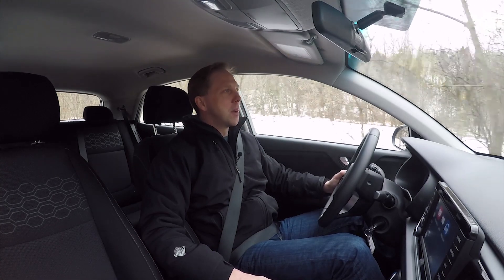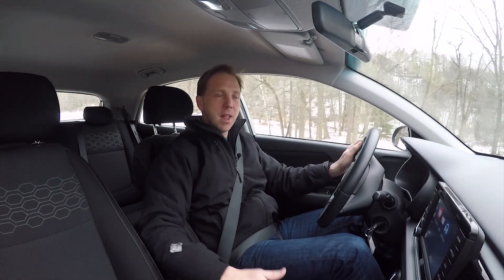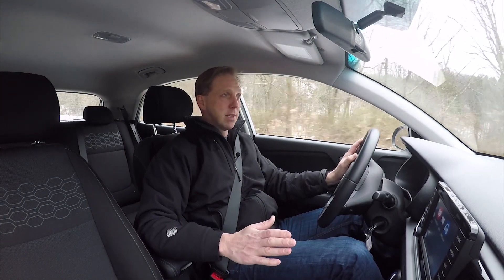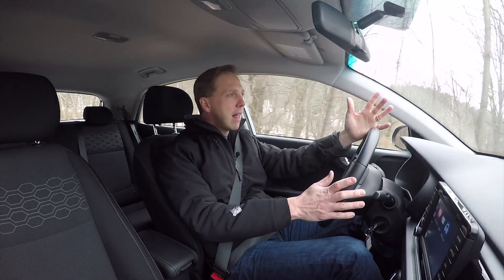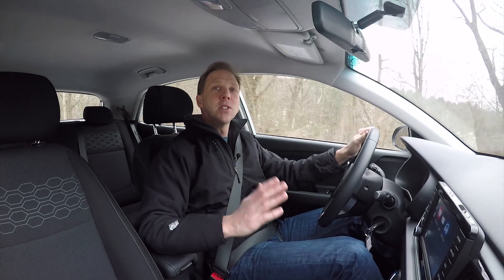Back when I first started doing this 20 years ago, subcompacts were junk — they were cheap and that was about it. But look how far things have come. This Rio 5-door EX has top-notch infotainment, USB ports front and rear, fog lights, autonomous emergency braking, and a quality leather-wrapped steering wheel. It's got a nice ride about it. The cabin is quiet and there is tons of space in here, all for under $20,000.